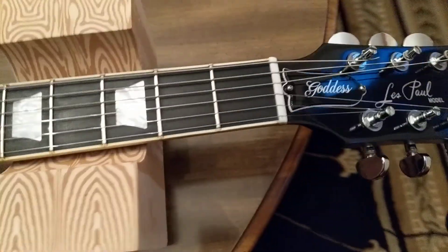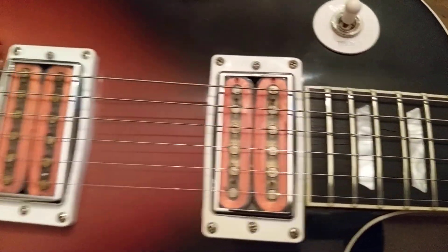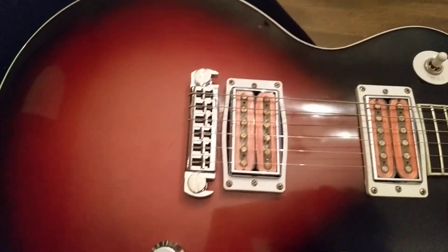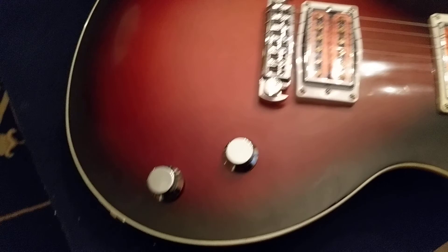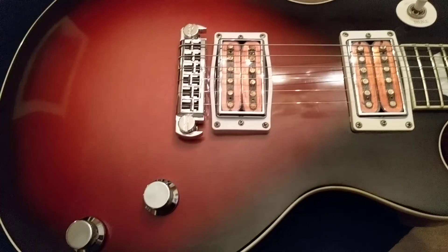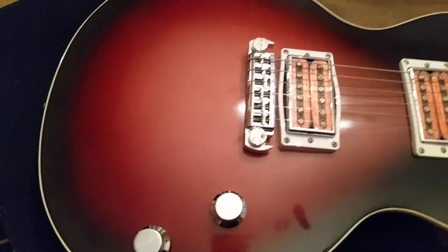I'm really happy with this so far. It's really lightweight and a little smaller than a standard Les Paul. I think it's strung up with nines right now because it's really easy to play, and I've really been enjoying it — I sit down with it and have a hard time putting it down because it just has a really good feel. It's chambered quite a bit and it's only about seven, seven and a half pounds.